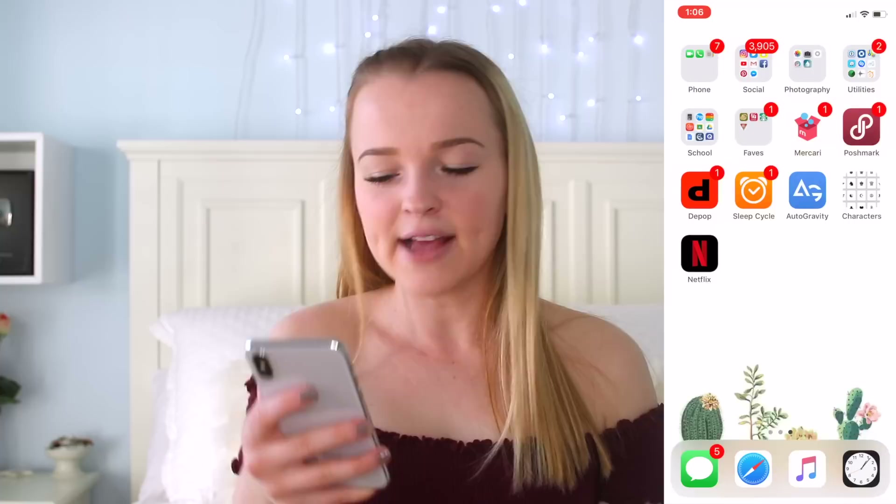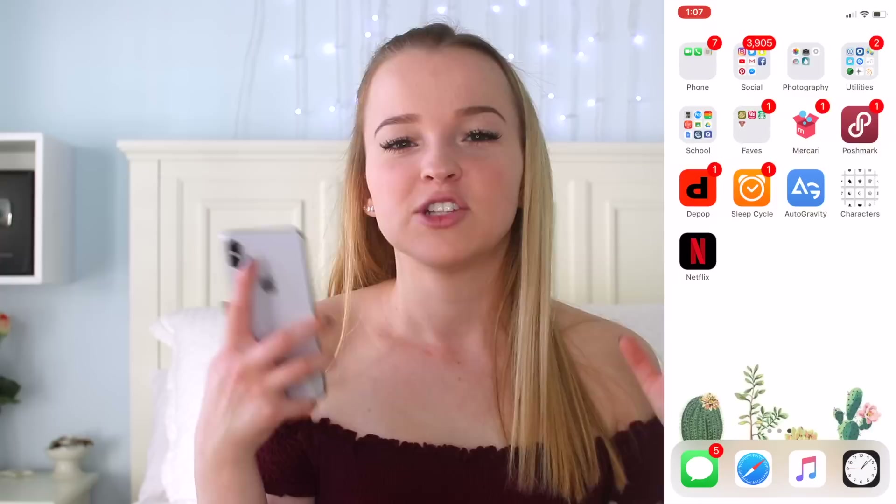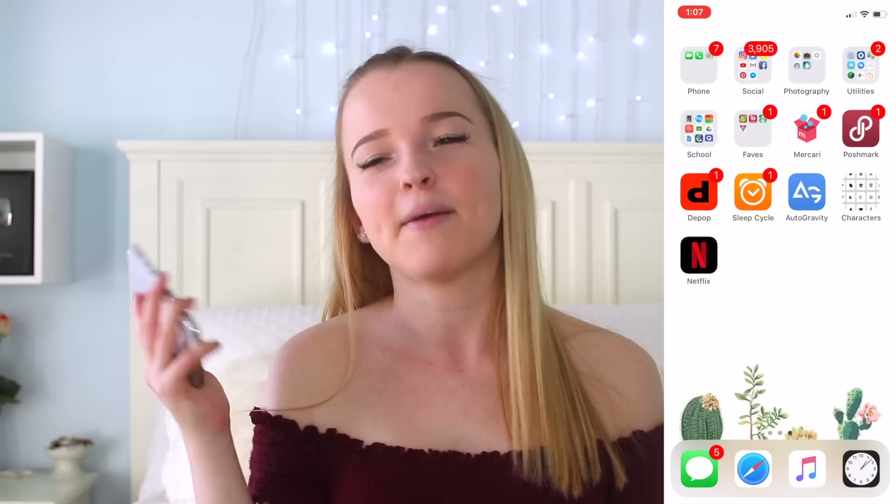Next app is the Characters app — it just has some black and white little icons. It always comes up with ads which is really annoying, but it basically has cool black and white characters you can use. So if you're ever wondering how someone used a black and white emoji-looking thing on Instagram, it's probably the Characters app. And then lastly I have Netflix, which I don't really watch on my phone — if I'm going to watch Netflix I watch it on my computer — but I have it there just in case.